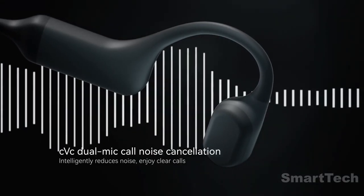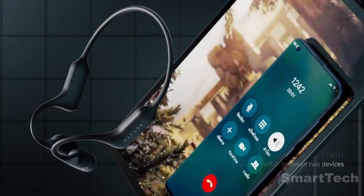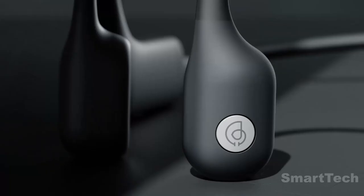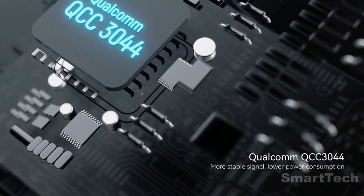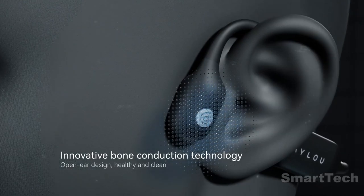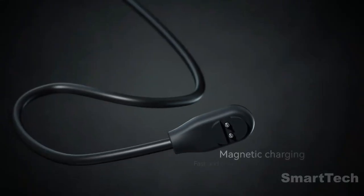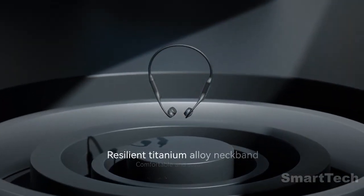Equipped with Qualcomm CVC dual microphones for noise reduction, these headphones provide an ergonomic fit and are incredibly lightweight at just 28 grams. The ear pieces are made from skin-friendly silicone, ensuring all-day comfort. You can enjoy up to 10 hours of music or calls, thanks to the 10-minute quick charge with intelligent noise cancellation. Feel safe and secure with the Halo Periphery bone conduction headphones.